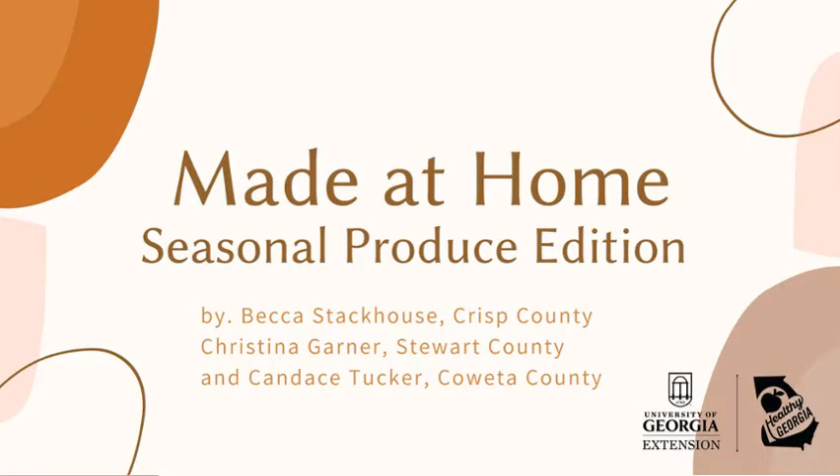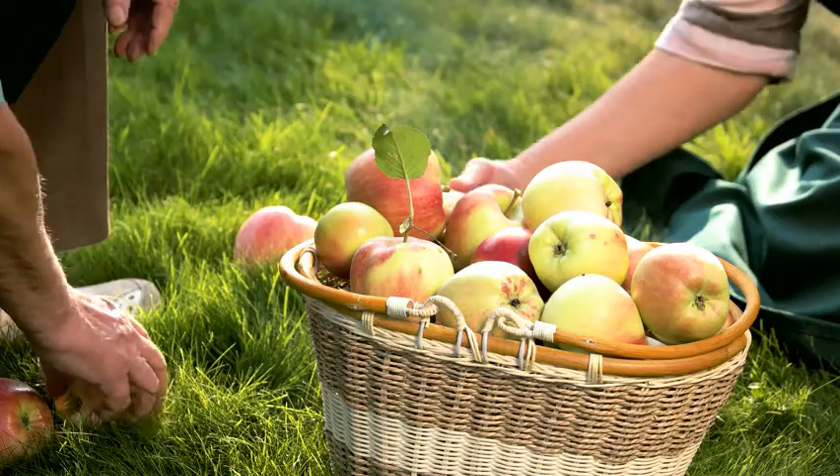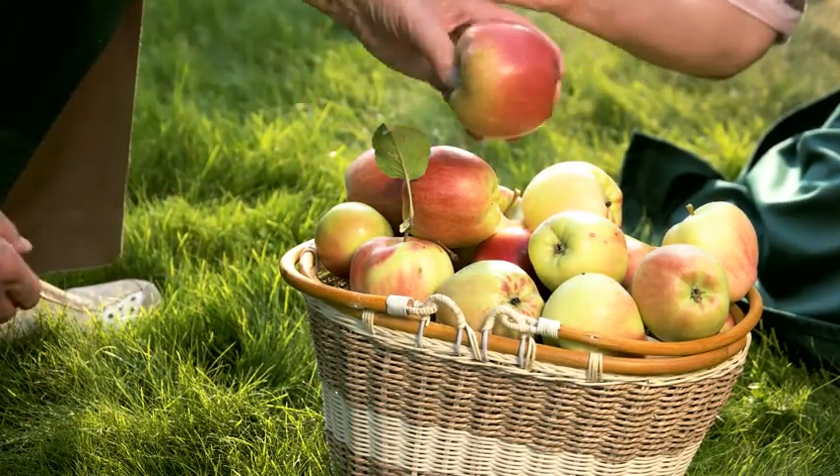Hello everyone. Thank you for joining us for our Made at Home series with University of Georgia Family and Consumer Sciences agents from across the state. My name is Christina Garner and I'm the Stewart County Family and Consumer Sciences agent. Today I will be joining Becca Stackhouse and Candace Tucker to bring you some research based nutritional information and recipes about fruits and vegetables that are currently in season.